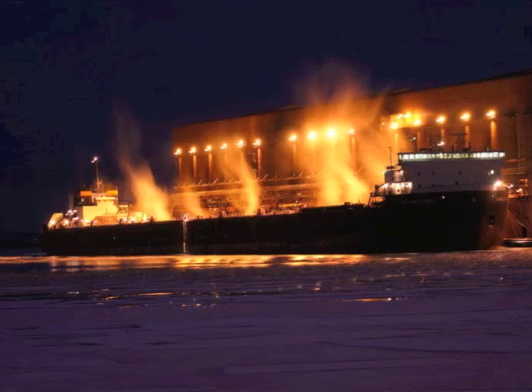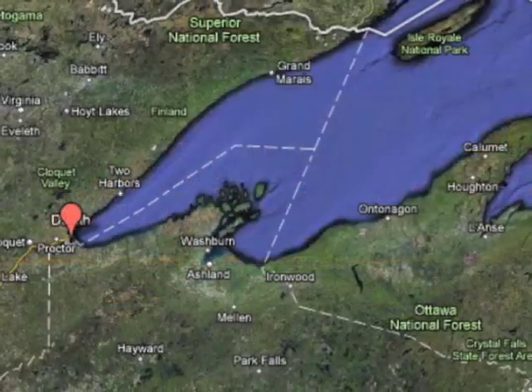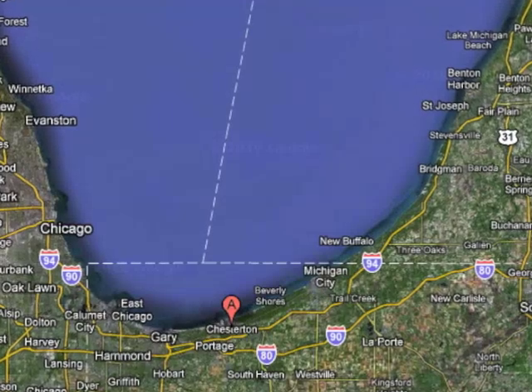I'm Jake Heffernan. This past summer I was a deckhand aboard the 1,000-foot-long iron ore freighter Stuart J. Court. We loaded in Superior, Wisconsin and unloaded in Burns Harbor, Indiana.